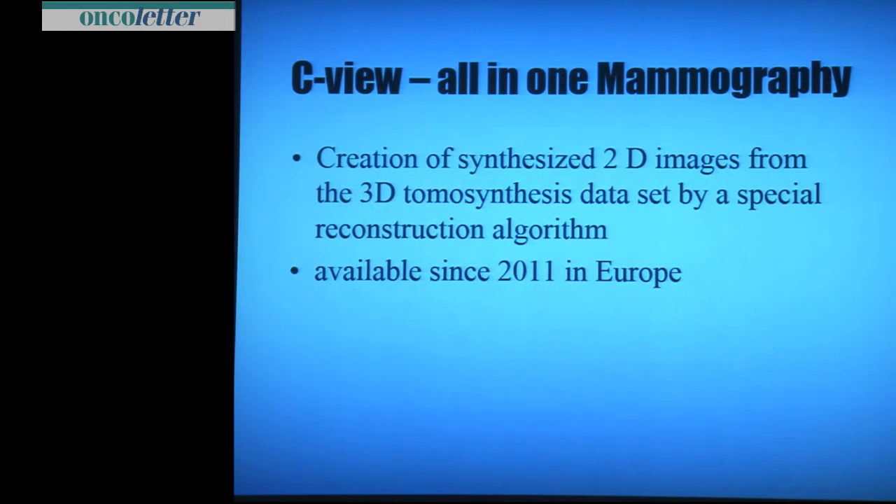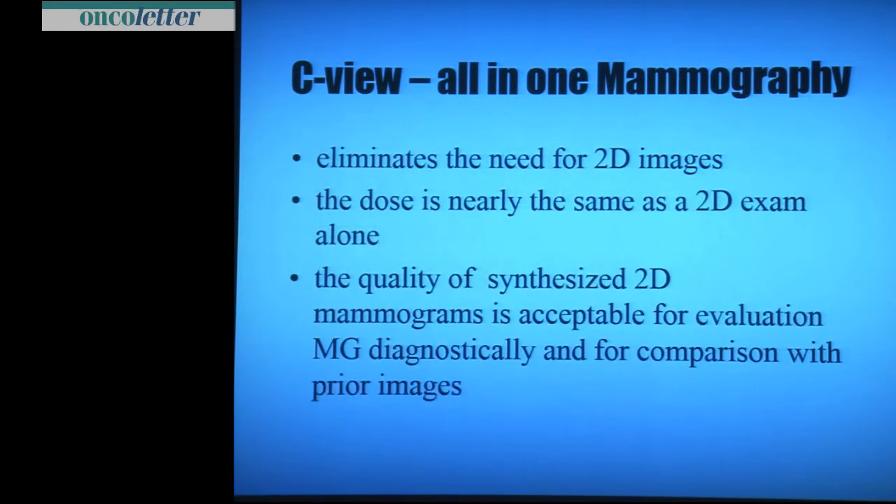C-view — what does it mean? I call it all-in-one mammography. It is the creation of synthesized 2D images from a 3D dataset by a special reconstruction algorithm. It is available since 2011 in Europe. It eliminates the need for separate 2D images, and the dose is nearly the same as the 2D exam alone. So the dose problem is resolved.